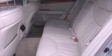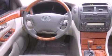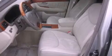Its top features include a power sunroof, heated seats, traction control and stability control systems, high-intensity discharge headlights, alloy wheels, and many other features.